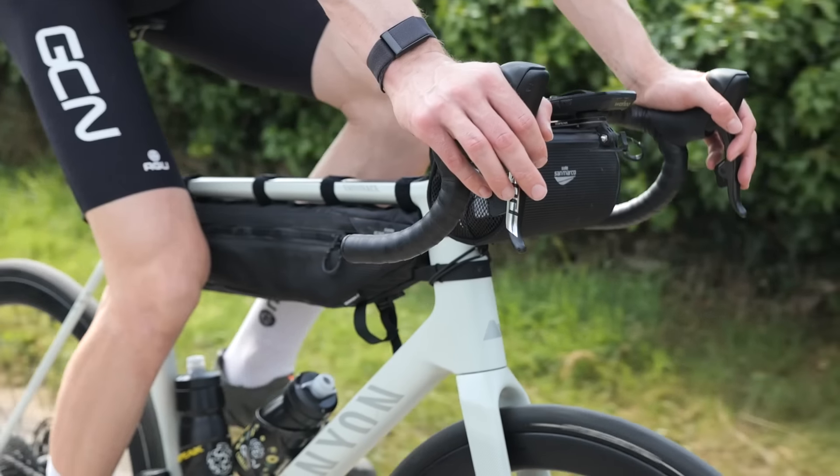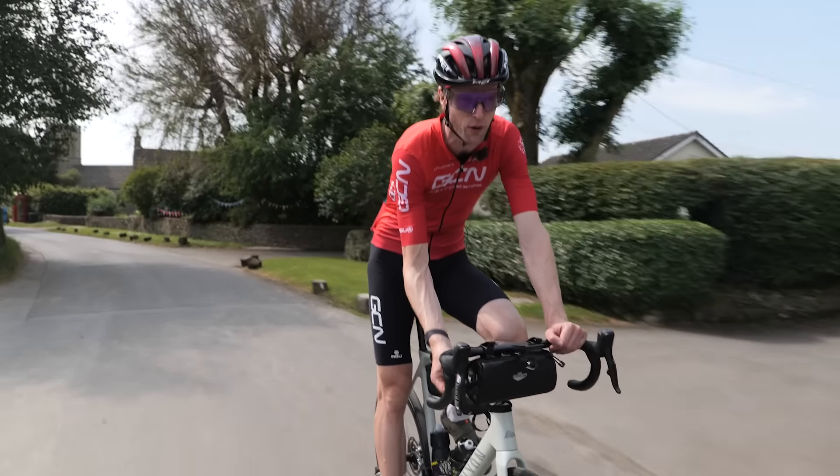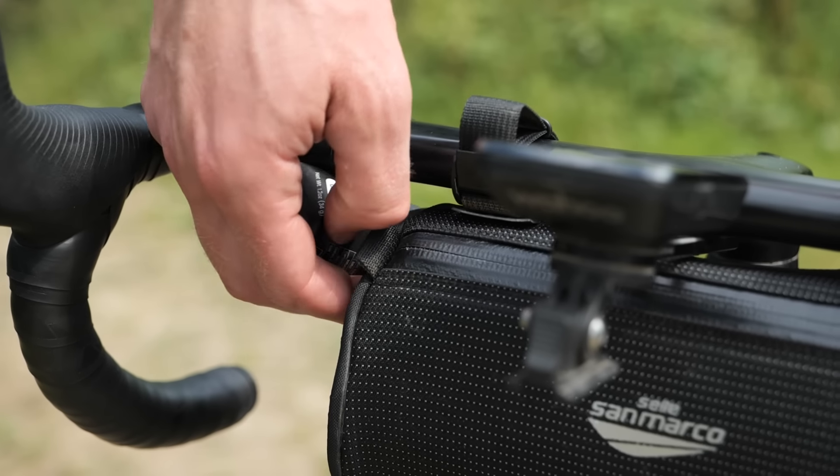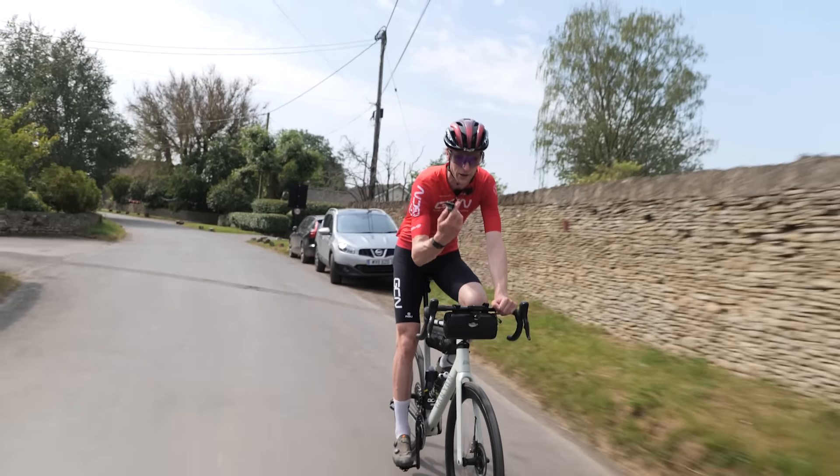Personally, I prefer a handlebar bag. You can fit everything in here. If you have these elasticated pockets on the side, it makes it really easy to just one-handed get your food, see what you're getting, and then eat it.